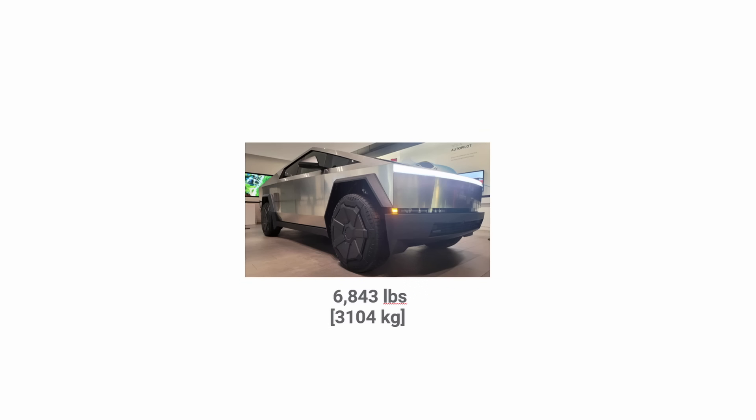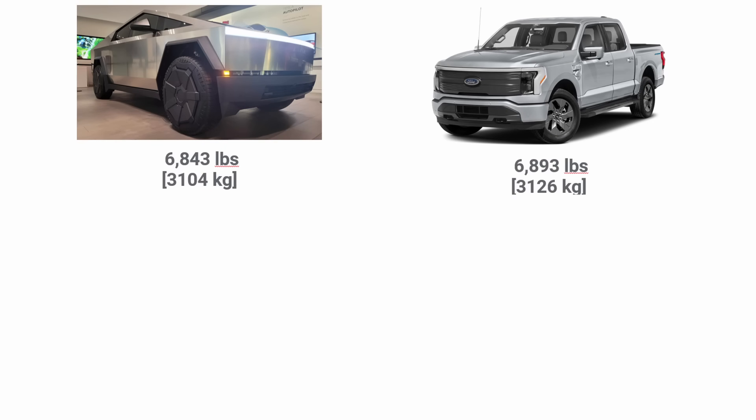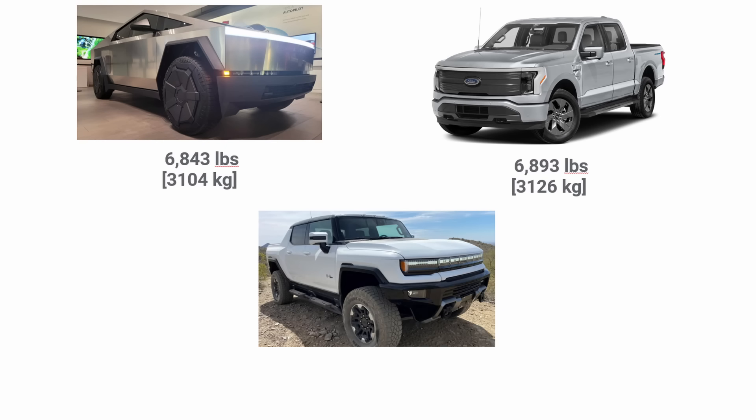Many people are concerned about the weight of the Cybertruck in regards to being on the road and crashing into other vehicles. However, the weight of the Cybertruck is very similar to a vehicle like a Ford F-150 crew cab, and it's far lighter than something like the new electric Hummer.